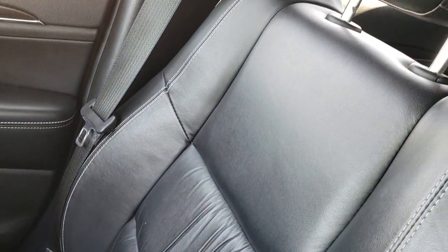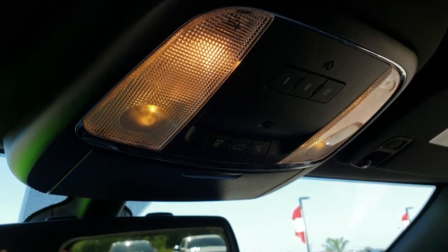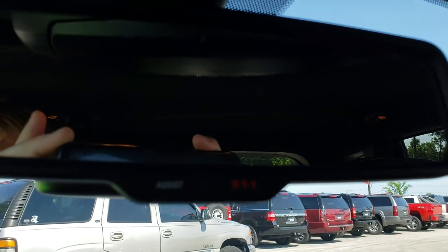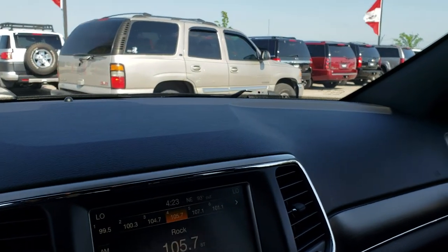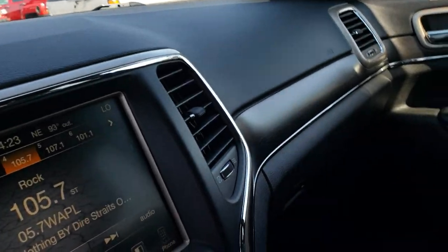Passenger seat is very clean as well — no rips or tears. This vehicle has never been smoked in and smells very, very clean. The headliner is in excellent condition. This one has the HomeLink buttons and your rear gate buttons as well. 9-1-1 and assist buttons right there. We'll take a quick look at the back seats and then check out under the hood as fast as we can before my phone overheats.